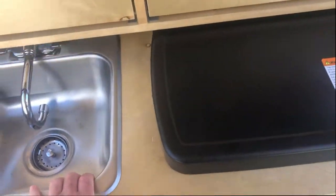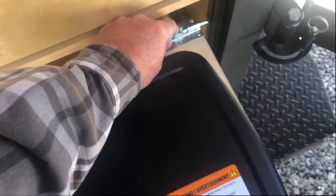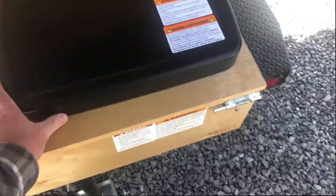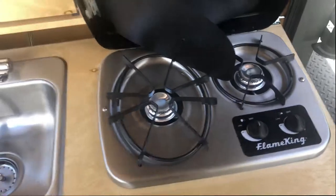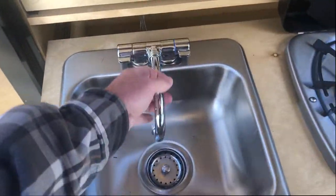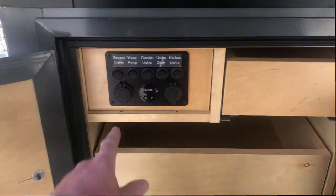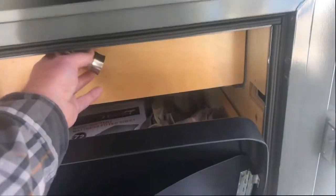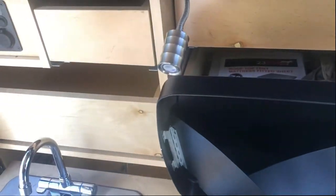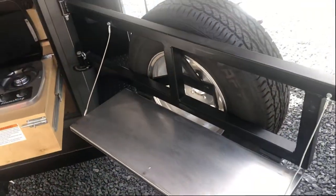The kitchen pulls right out and locks into place. It has a two-burner top and a little sink that folds out, with all your controls right here for the camper — turn your lights, water pump, and everything on. There are also a couple of little lights that pull right out for cooking your dinner in the evening.